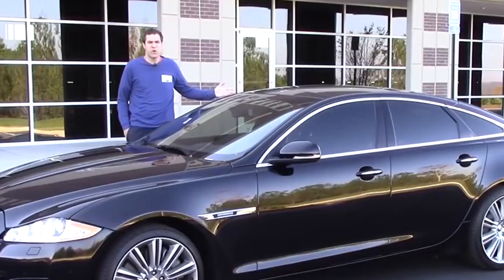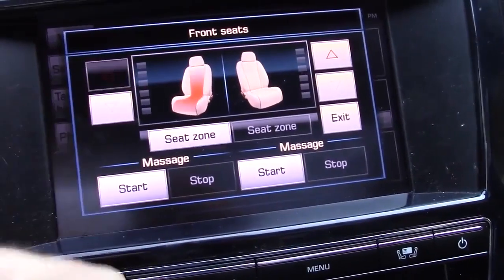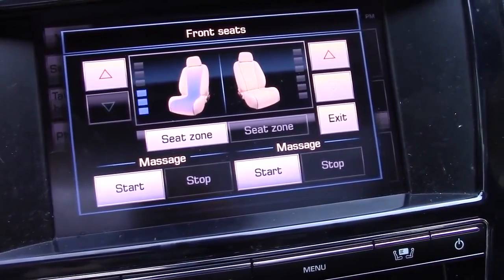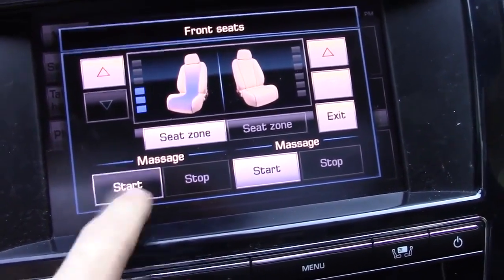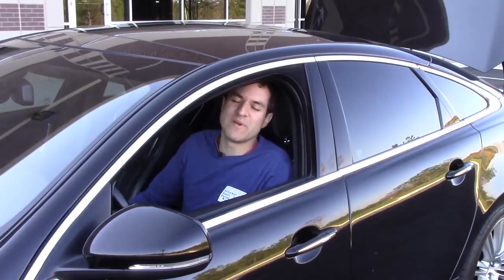This is a 2012 Jaguar XJ Supercharged. It's a full-size luxury sedan with a big engine. The front seats are heated and naturally also cooled. But the best part is the massage feature. Softer, softer, softer Jaguar massage.